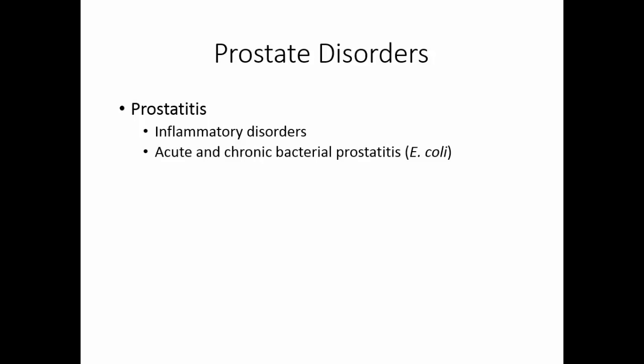Prostatitis is an inflammatory disorder of the male reproductive system, frequently caused by bacterial infections — usually E. coli, part of the normal intestinal flora. These infections can be acute — sudden in onset and quick to resolve — or chronic, persisting for some period of time. Treatment for prostatitis involves antibiotics and drugs that offer pain relief.